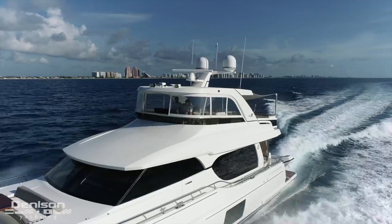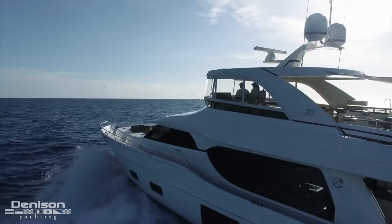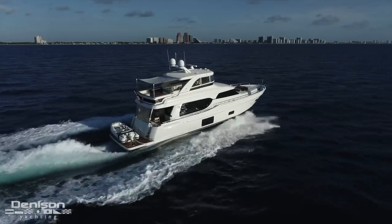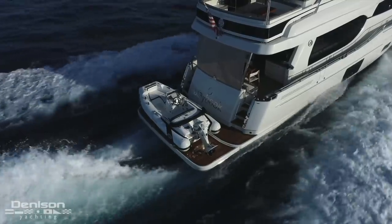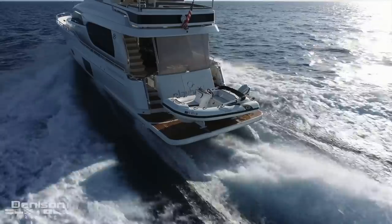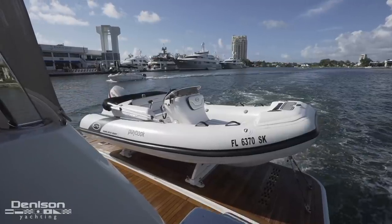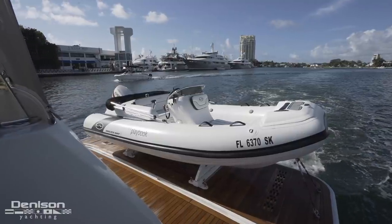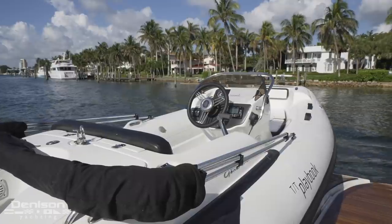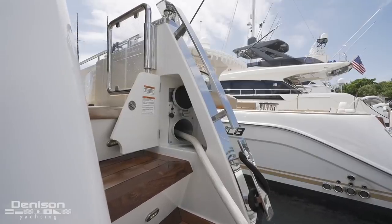If you aren't running the boat, chances are you're enjoying yourself, and few places help you accomplish this quite like the teak hydraulic swim platform found at the waterline. This platform has a lift capacity of 1,500 pounds and is where her Walker Bay tender is stored. This tender is the perfect complement to this yacht and features a 70-horsepower Evinrude outboard motor.